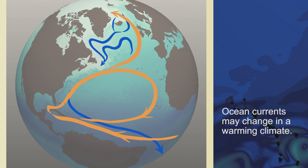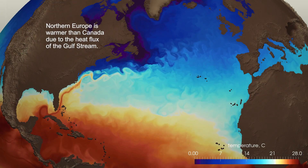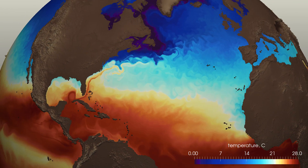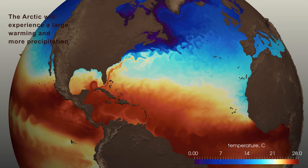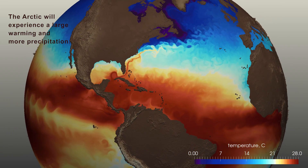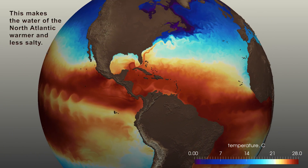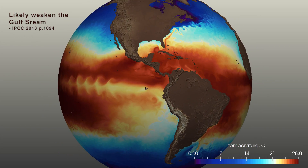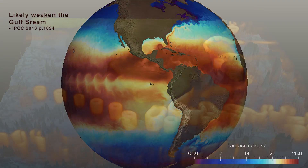Ocean currents may change in a warming climate. For example, northern Europe is warmer than Canada due to the heat flux of the Gulf Stream. In a changing climate, the Arctic will experience large warming and more precipitation. This makes the waters of the North Atlantic warmer and less salty, which will likely weaken the Gulf Stream and impact global weather patterns.